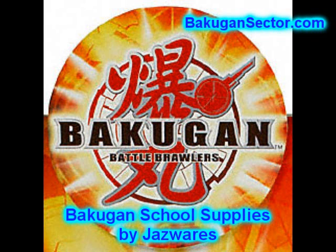In the US market, we're going to see Bakugan school supplies by a company called Jazzwares — you've seen their products before for other characters. A wide lineup of various products: lights, school packs, paper packs, binders, and notebooks. We hope to have some photos of those for you after Toy Fair in February.